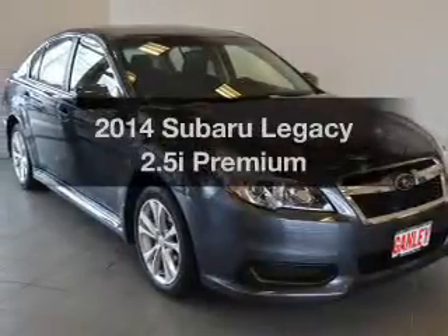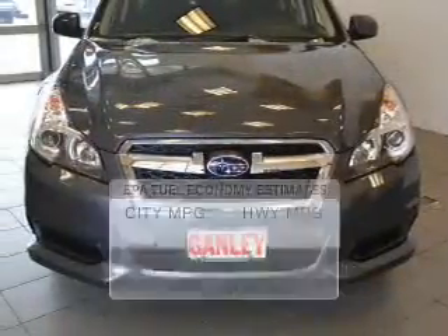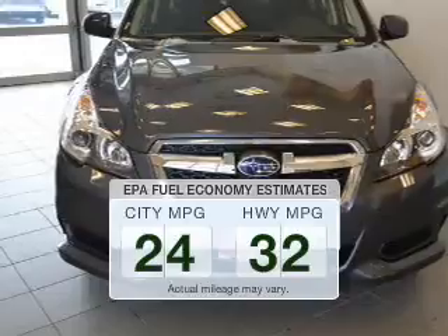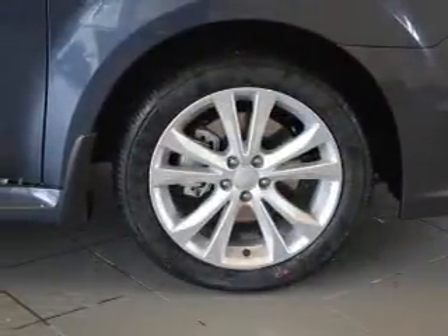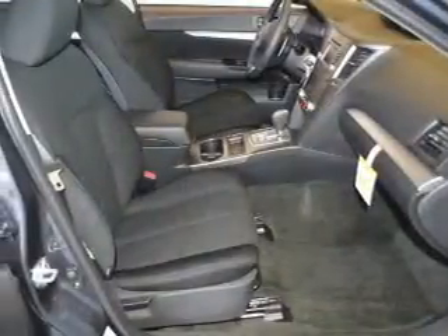Get noticed in this 2014 Subaru Legacy. Find everything you want in a ride under one roof. With this vehicle, save your money. Make fewer trips to the gas station when driving this fuel-efficient vehicle. The powertrain includes all-wheel drive with an efficient four-cylinder engine connected to a smooth-shifting automatic transmission.